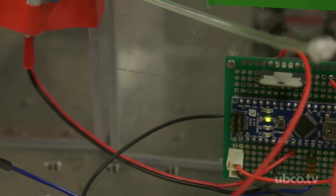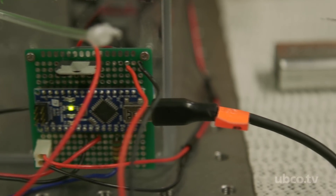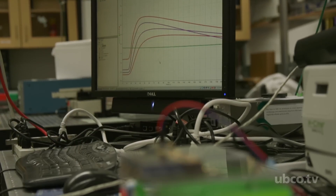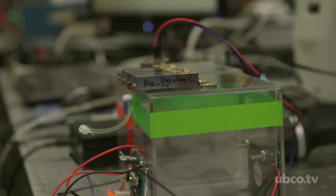Building upon those technologies, what we made is a very selective and sensitive breath analyzer — or sniffer, as we call it — that can detect very small amounts of biomarkers from the breath.